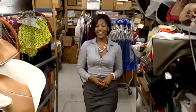And you can see the Nutcracker at the Aronoff Center starting on December 14th. Reporting downtown, I'm Kyla Woods, News 5.